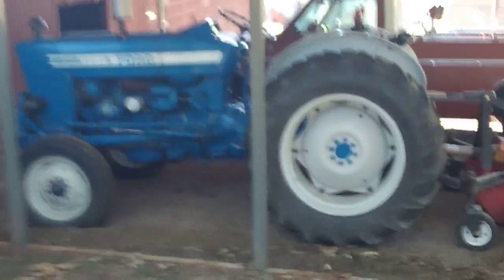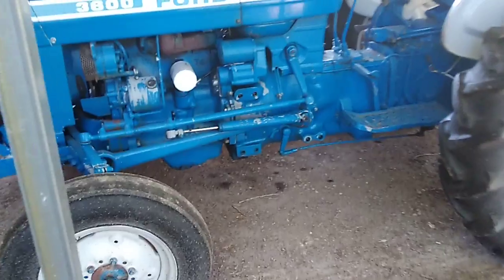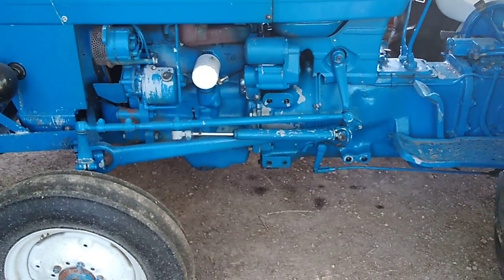Looky here at this beautiful Ford 3600. That thing's beautiful. He's had it repainted one time, but it ain't hardly got no hours. Got a little primer showing through. He don't hardly drive it — he's got like nine tractors.